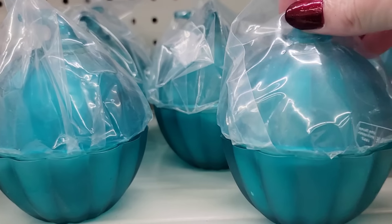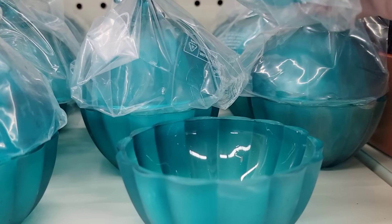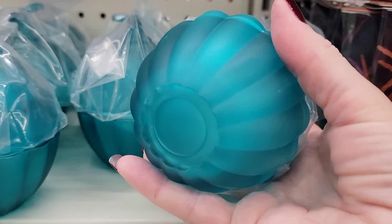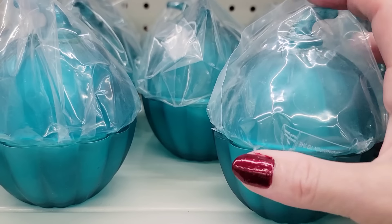Look at this beautiful blue pumpkin-shaped trinket. I love this blue — absolutely gorgeous.